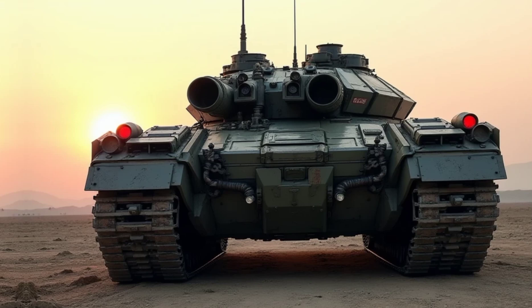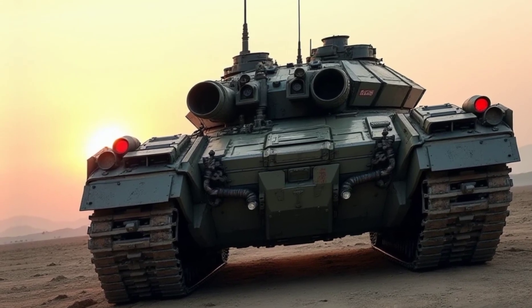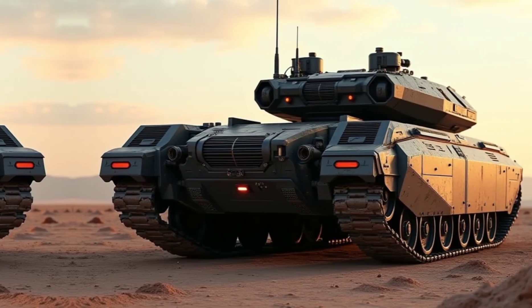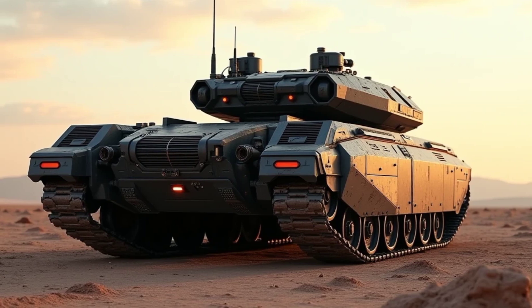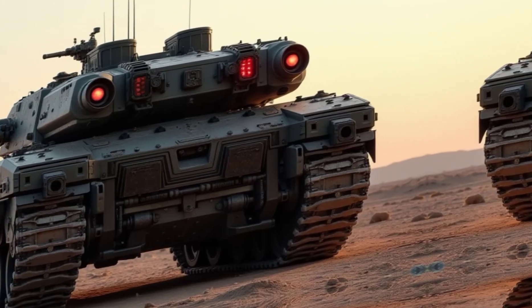So what makes the 2026 Type 90 stand out from the competition? It's the perfect balance of firepower, protection, and intelligence. The 130-millimeter smart cannon gives it a lethal edge, while advanced armor and active defense systems make it one of the safest tanks on the battlefield. A hybrid powertrain ensures speed and agility in combat zones, and AI integration along with drone support redefines how tanks operate in modern warfare.